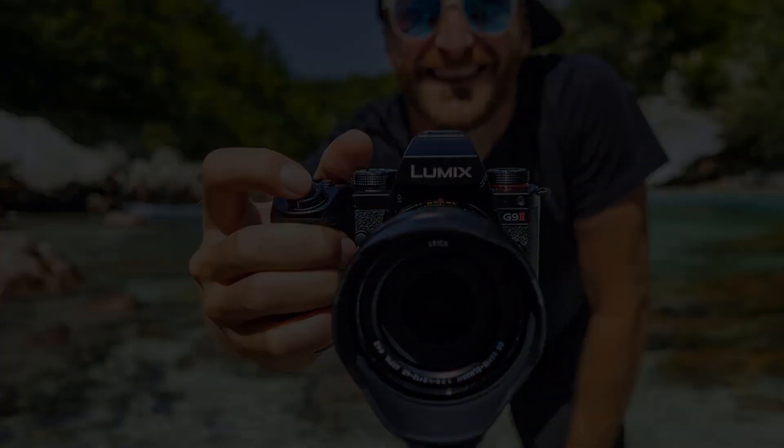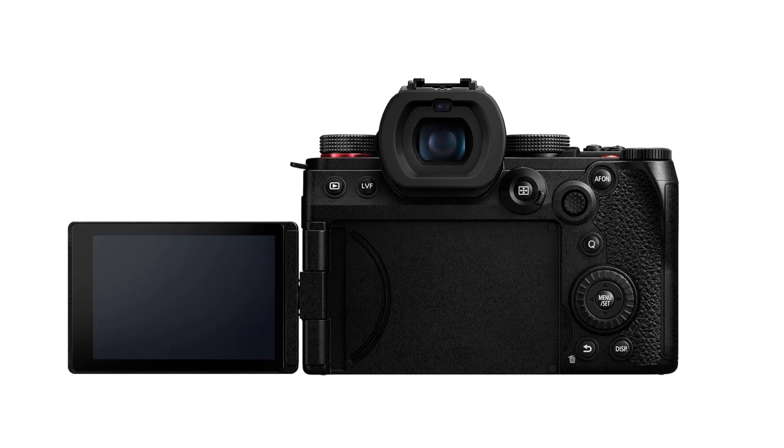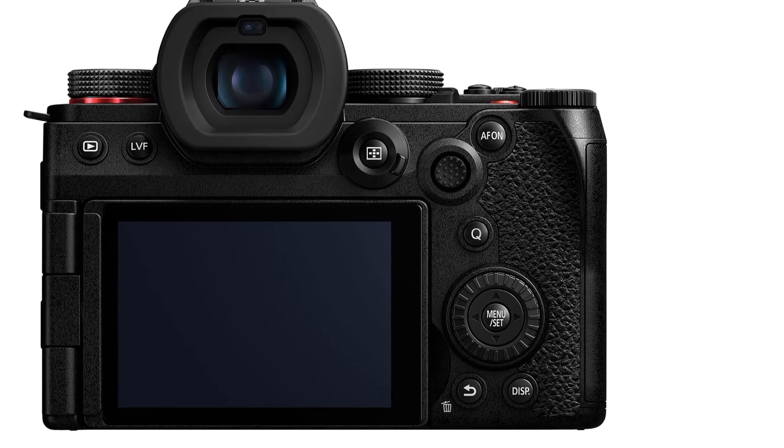The category-defining camera — powerful, reliable, unlimited — now with higher resolution and bit rates than ever before, even more robust image stabilization, and other important upgrades for pro-level quality.